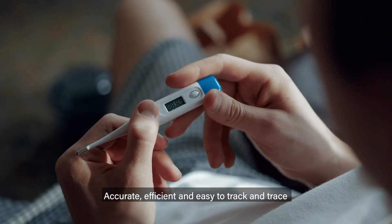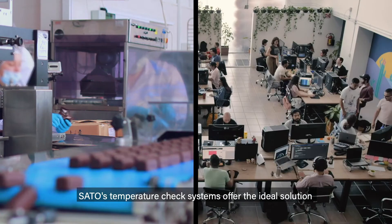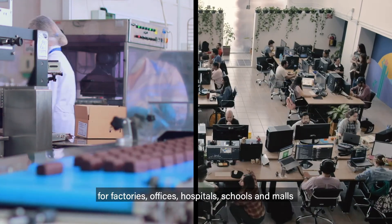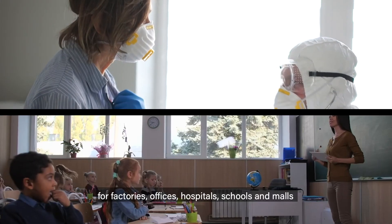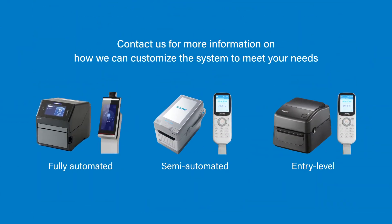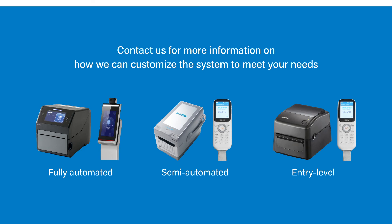Accurate, efficient and easy to track and trace. SATO's temperature check systems offer the ideal solution for factories, offices, hospitals, schools and malls. Contact us for more information on how we can customize the system to meet your needs.